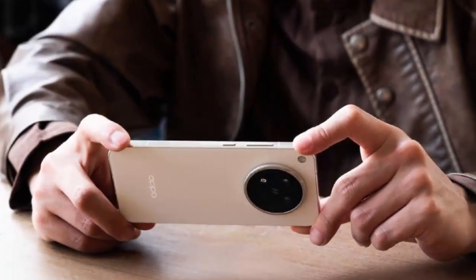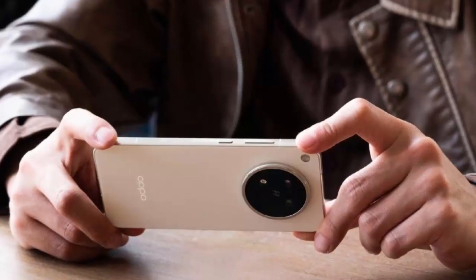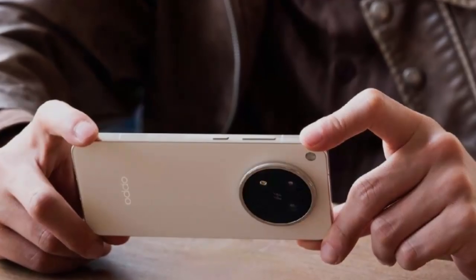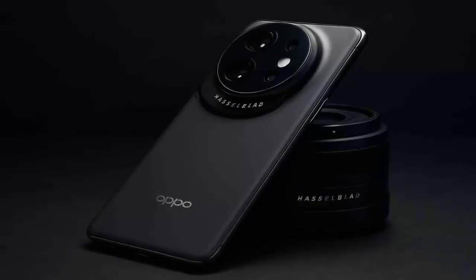What if your smartphone could transform into a professional Hasselblad camera, complete with a detachable grip and optical add-on lens? Oppo is about to make that a reality. For the first time, Oppo isn't keeping its camera grip system exclusive.